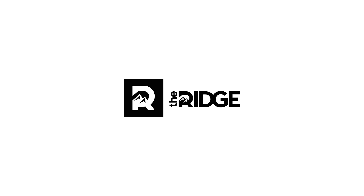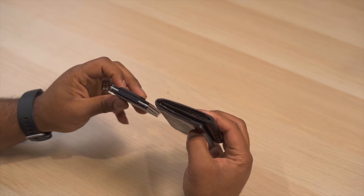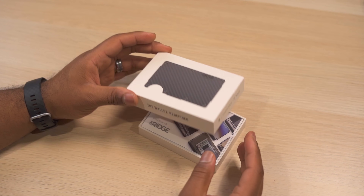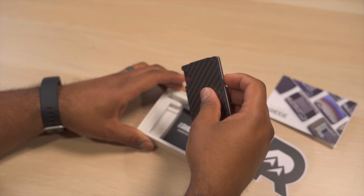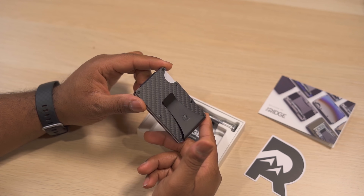Today's video is sponsored by the Ridge Wallet. So if you're like me, you've probably been walking around with a regular folding wallet taking up a bunch of space in your back pocket. Well I just recently switched over to the Ridge Wallet and it's completely changed my wallet game. It's a sleek, lightweight, and industrial modern wallet.